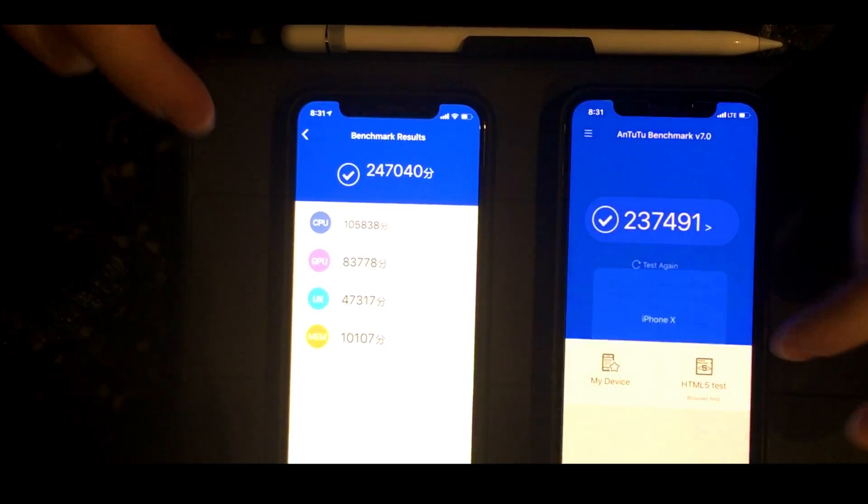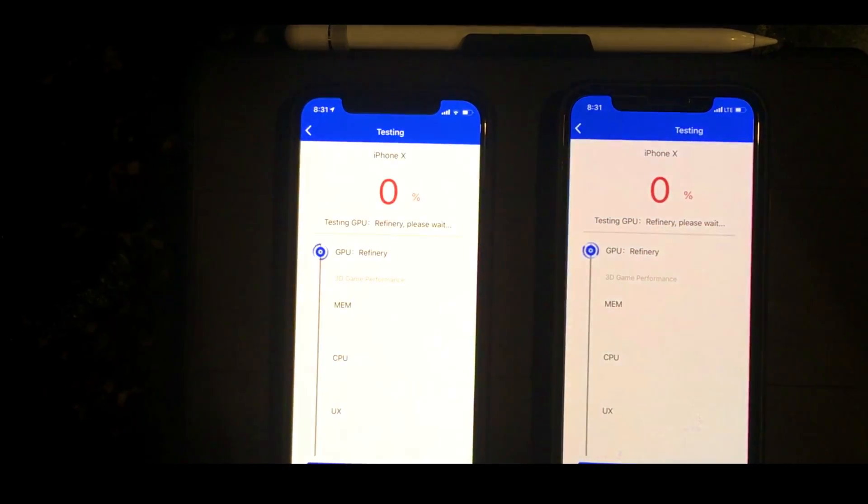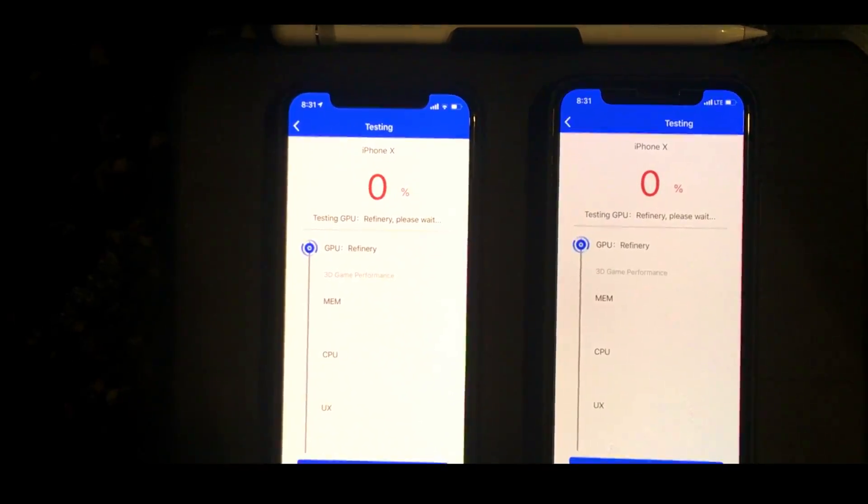We'll be running this test again, so we'll be going back. The tests were started at the same time.